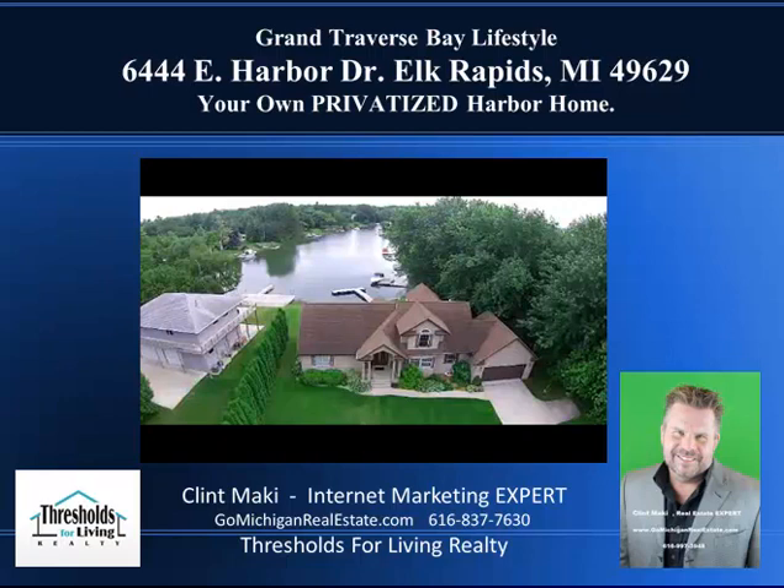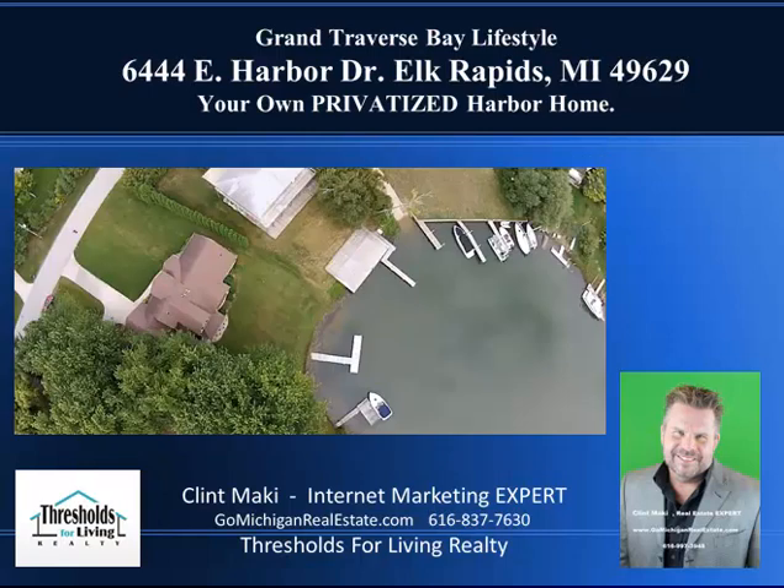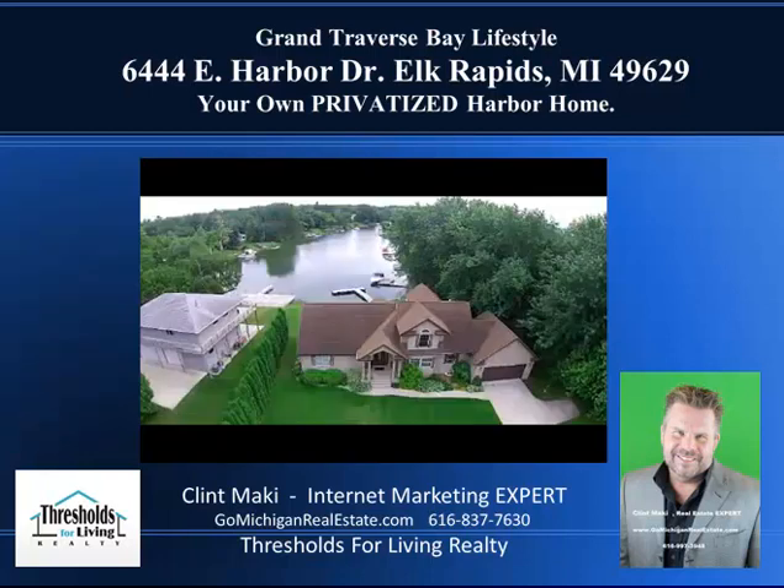These people really do want to sell this house — it really is time to get this sold. They're not desperate whatsoever, but I think they want to make this affordable for the right people to come in and really take advantage of this lifestyle. My name is Clint Mackey, I'm the broker owner for Thresholds for Living Realty. I specialize in unique properties such as this. Take a look at 6444 East Harbor Drive in Elk Rapids, Michigan — call me and we'll see if this is the right property for you. Thanks for stopping by.